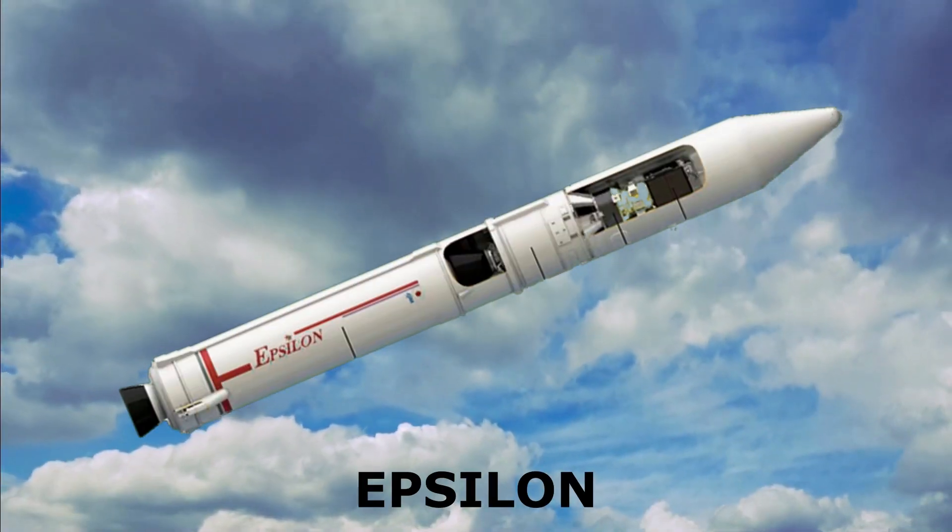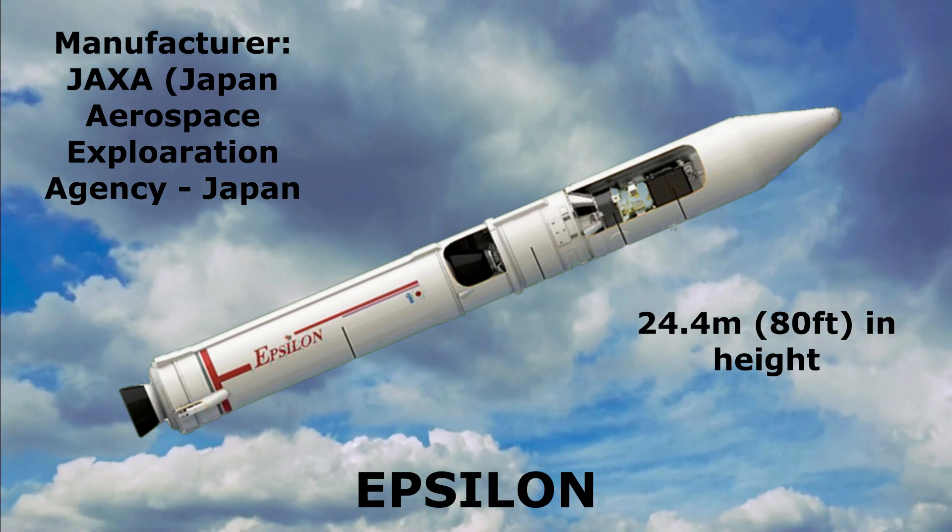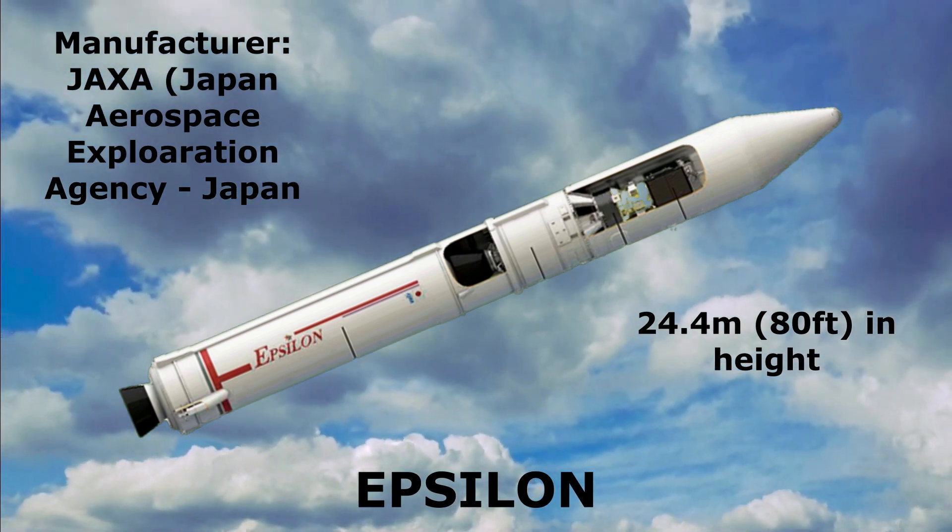Epsilon: 24.4 meters in height, manufactured by Japan Aerospace Exploration Agency, Japan.